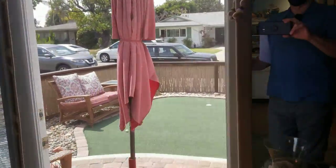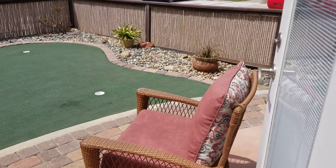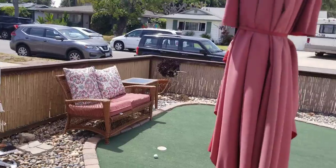Working from home and showering — all that stuff might be an issue if you're working in this room. Right off the master bedroom is this little putt-putt area in the front yard — once again, artificial grass.